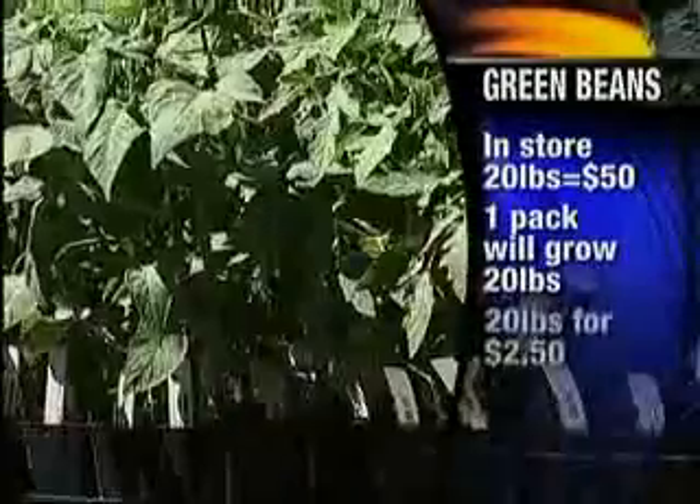What about green beans, Sarah? Green beans at the store — 20 pounds would be $50. But home grown, you get 20 pounds for just $2.50. The savings are obvious — it's huge!